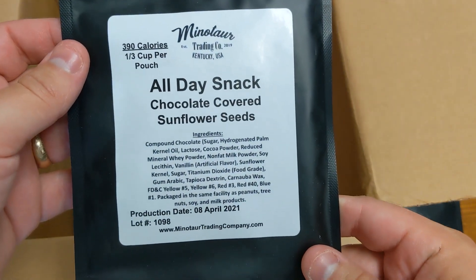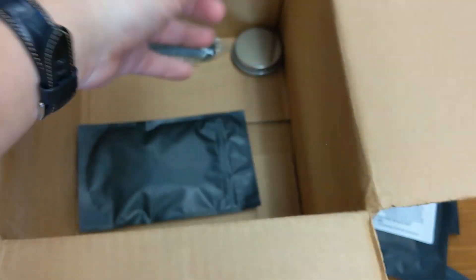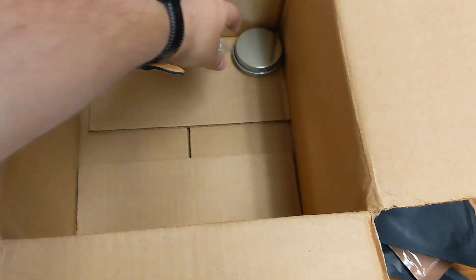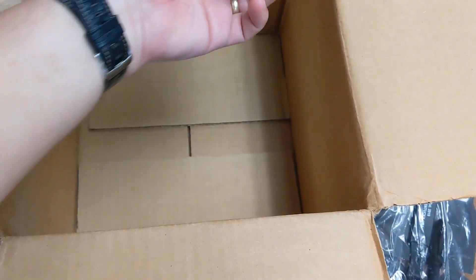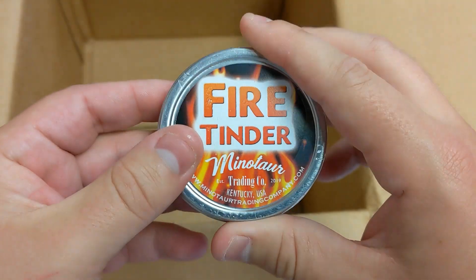An all-day snack of chocolate-covered sunflower seeds. A lemon-lime based beverage powder. A pack of freeze-dried refried beans. Another spork in case I lose my first one. And last but not least, a container of fire tender, so that'll be good if I ever decide to go camping.